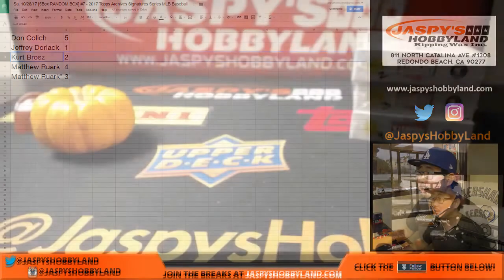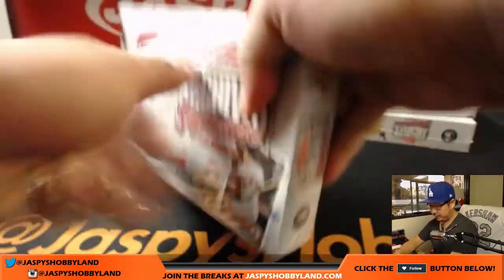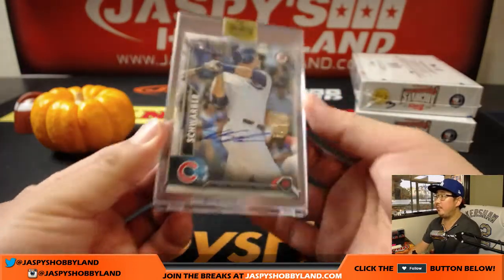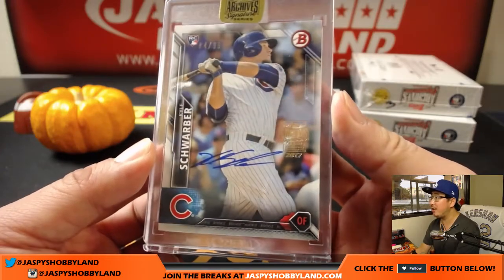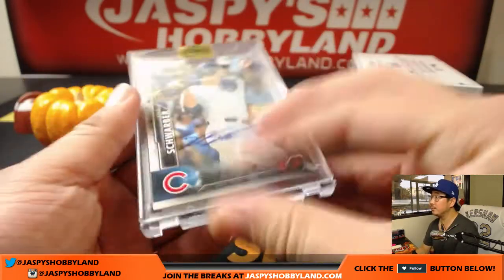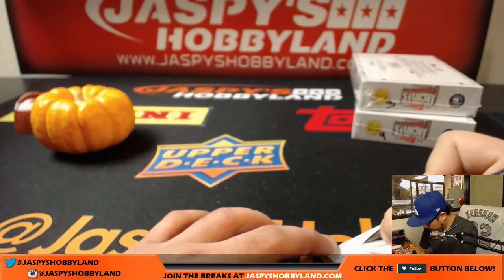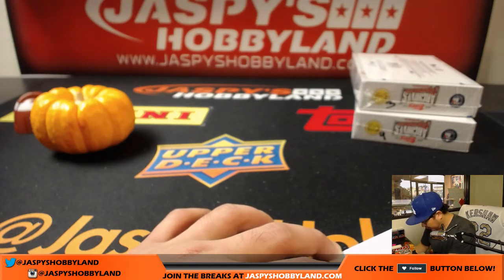Kurt, good to see you again — you have box two. I saw Kurt at the National in Chicago, that was nice. Hopefully a nice box here for you, man. Good luck. Bam — Kyle Schwarber, 84 out of 99. Autographed right on his rookie card, that's pretty cool. Let's get your name written down on the card so we know where it goes.